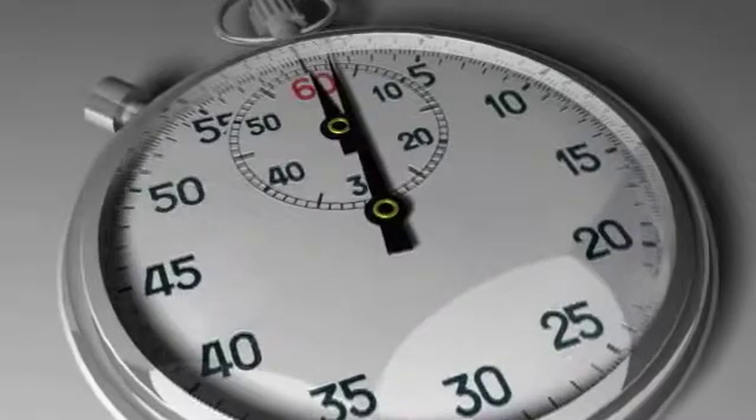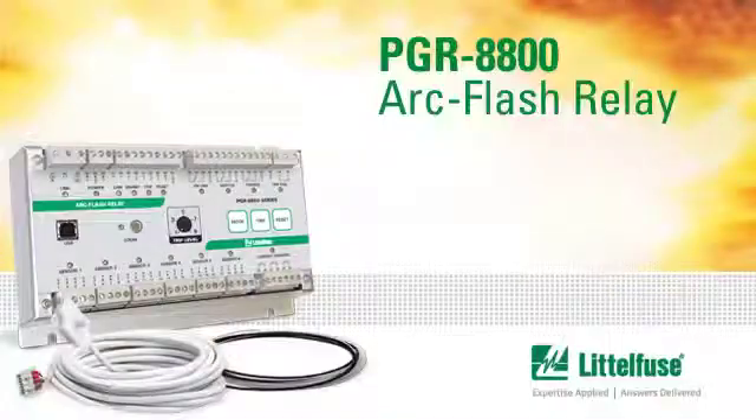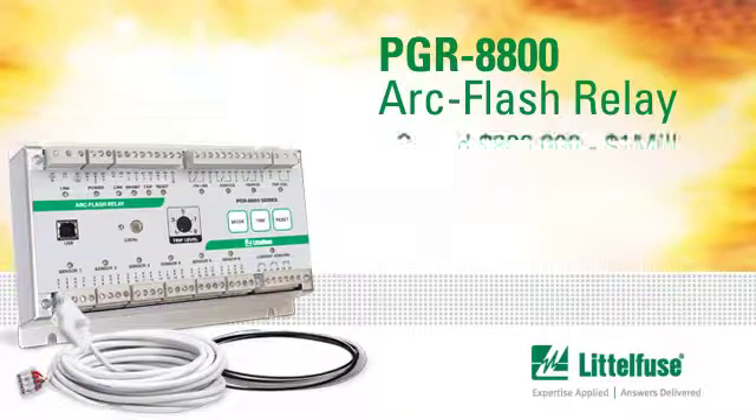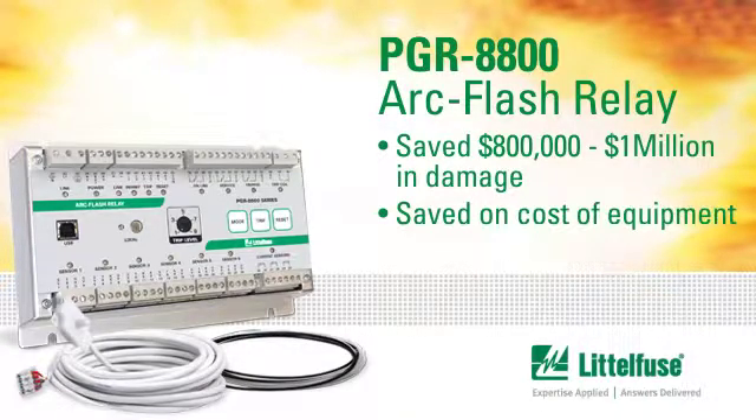The timing of this installation was very fortunate. Only one week later, the plant experienced an ARC flash incident. The Littlefuse ARC flash relay functioned exactly as expected. It saved between $800,000 and $1 million worth of damage, including the cost of replacement equipment and many weeks of downtime.